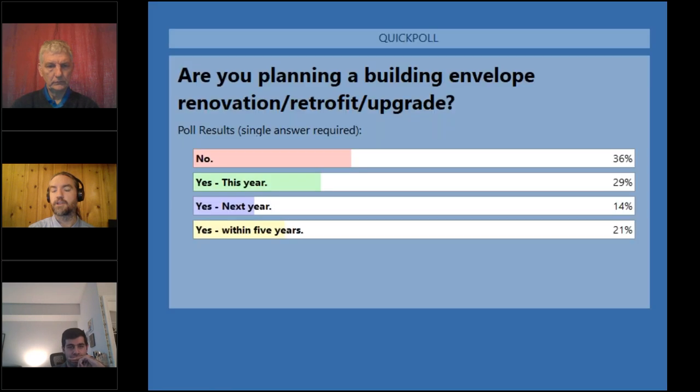About a third of attendees are not planning a building envelope upgrade, and the remainder are planning one — almost a third this year, and the rest coming up soon.